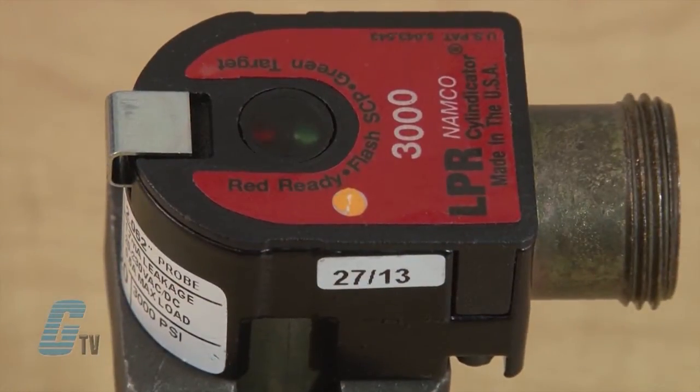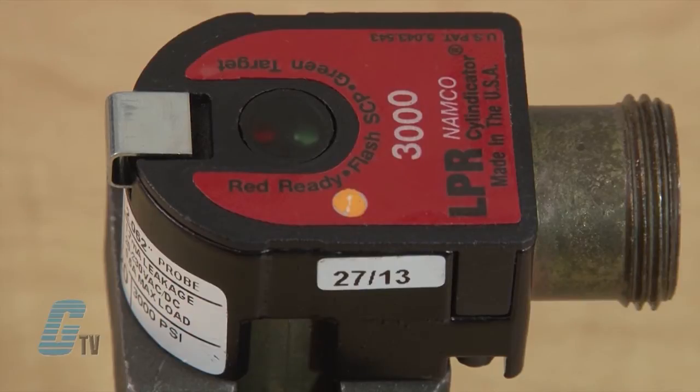All models from the LPR Series are 100 percent tested and burnt in. Status indicators are also available to show when the power is on and when the load is energized or not.